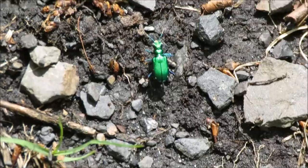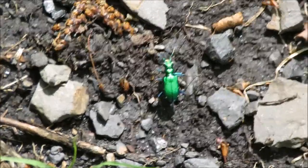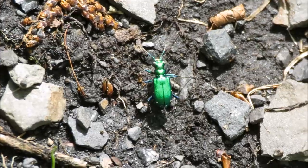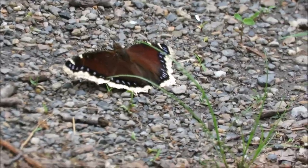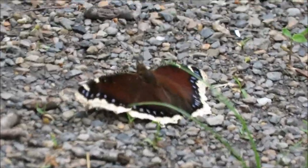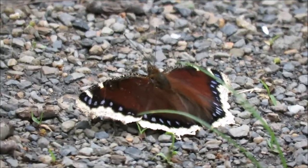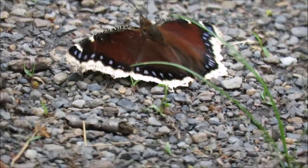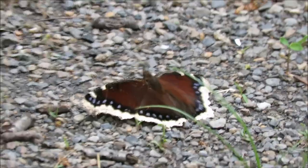There's another one of those tiger beetles — cool little critters. And there is a beautiful mourning cloak butterfly, the first one I've seen this spring. Usually see them earlier but it's the first one. They're pretty.